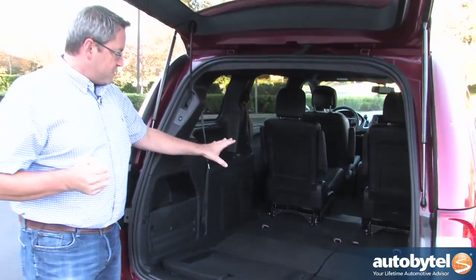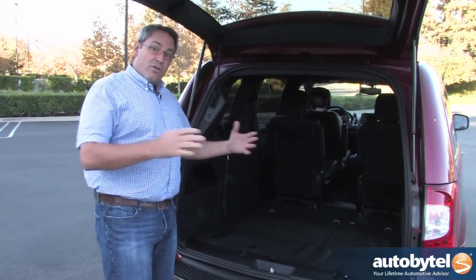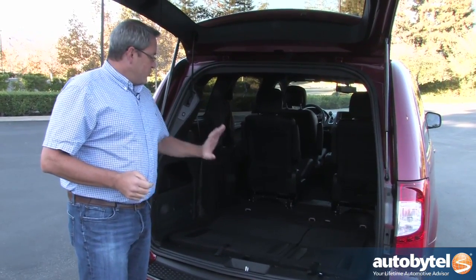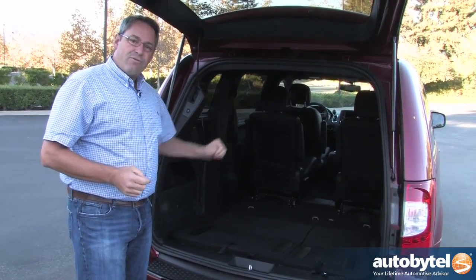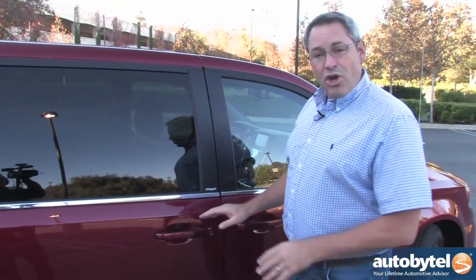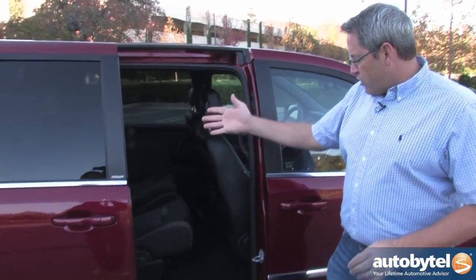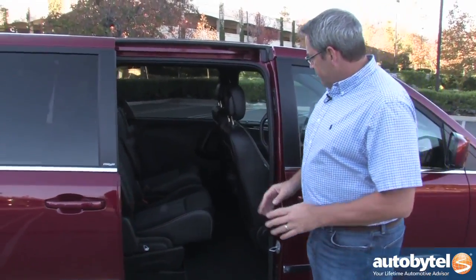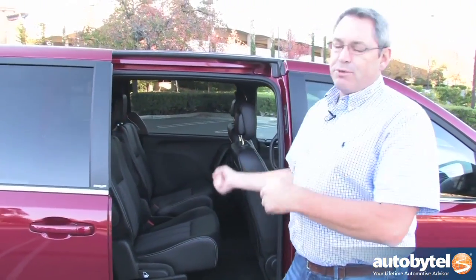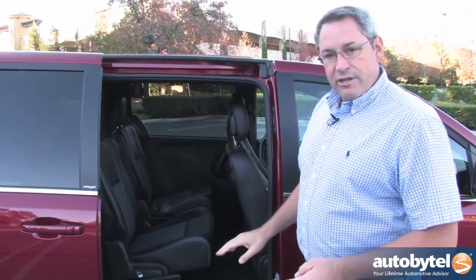With seats folded you get 83.3 cubic feet of space, which is as much as a mid-sized crossover SUV. So with a minivan, you can put a bunch of stuff in it and still fit four people. One of the unique things about Chrysler minivans is the stow-and-go seating arrangement. The power sliding side door moves open, and the great thing about stow-and-go is that you never have to take the seats out, unlatch them, lift them out, or carry them into the garage. Instead, they fold into the floor.